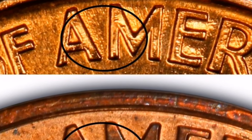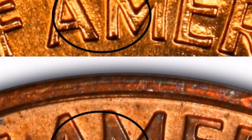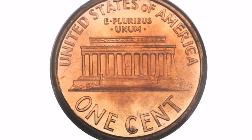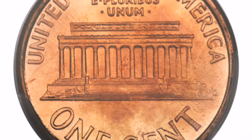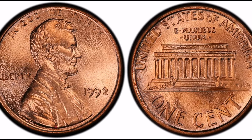Year of minting: 1992. Close AM variant: the proximity of the letters A and M in the word 'America' on the coin's reverse is its most defining characteristic. The letters A and M are closer together in the Close AM variety than they are in the more popular Wide AM variety.